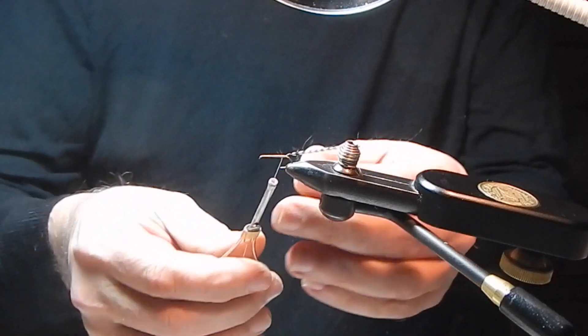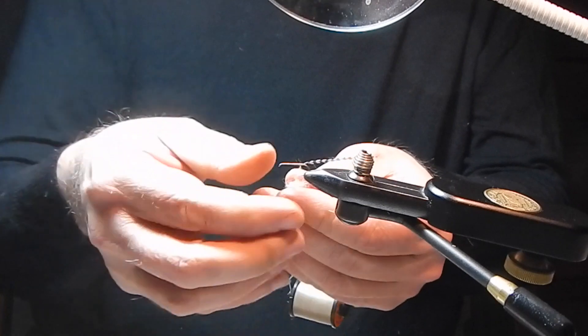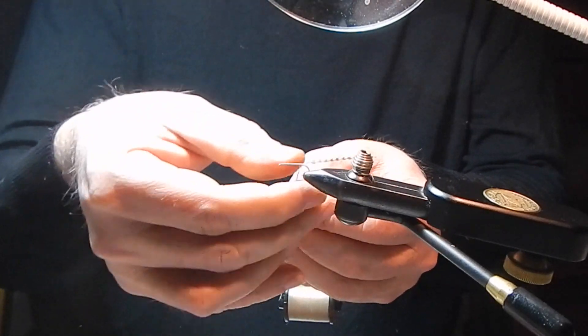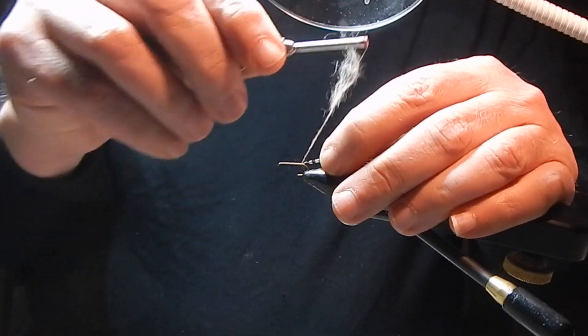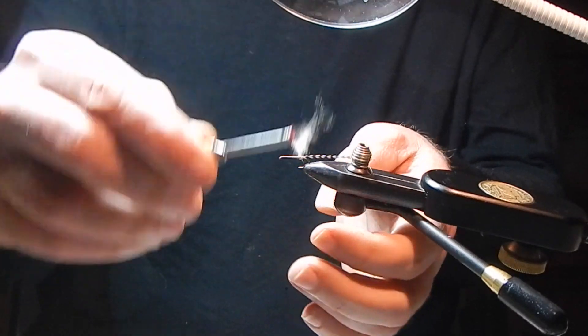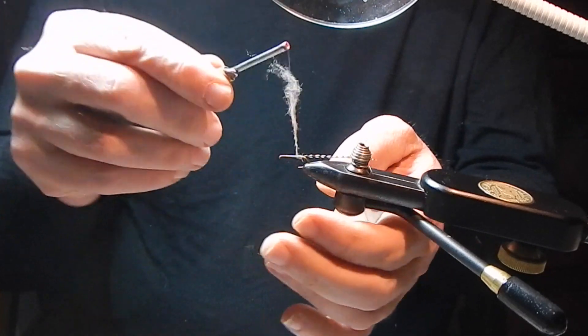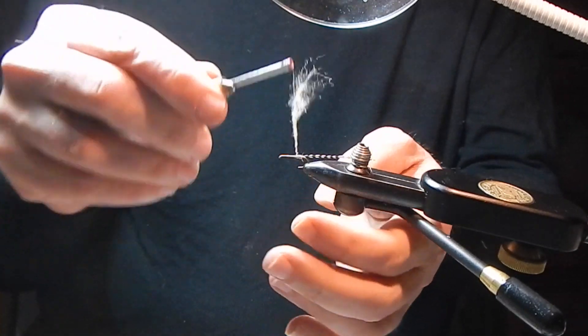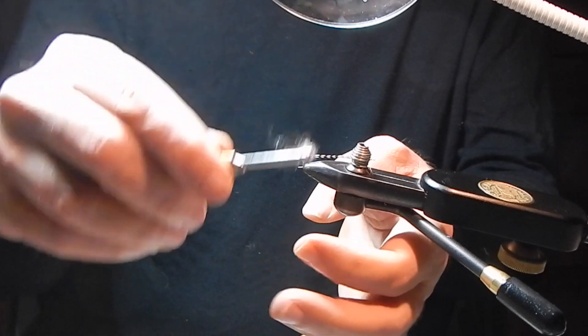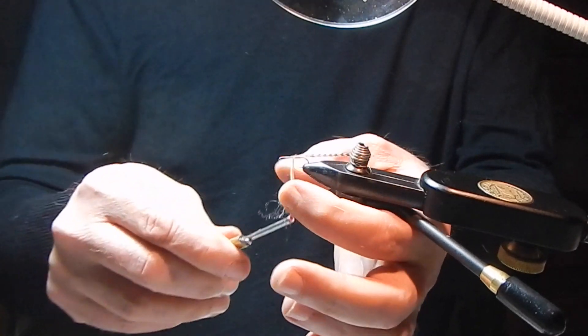Caddis spend the first part of their life on the bottom. They either create cases out of sticks and rocks, or some are free living. The footage at the beginning of this video is of a case caddis crawling across the bottom underwater. When they rise to the surface, they shed their shell and they're off immediately.